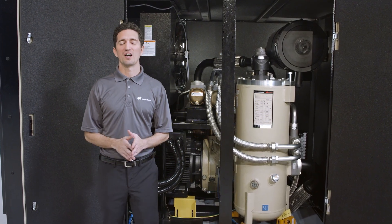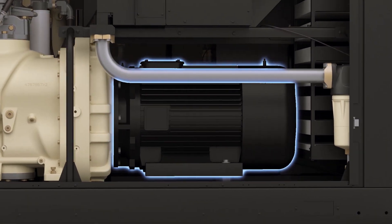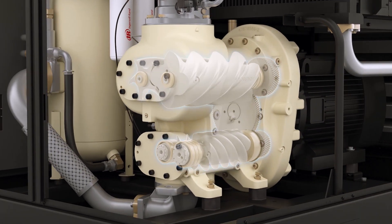Revolutionary V-Shield technology stops costly leaks. A high-efficiency TEFC motor and our best-in-class airends boost efficiency and airflow for measurable energy savings.